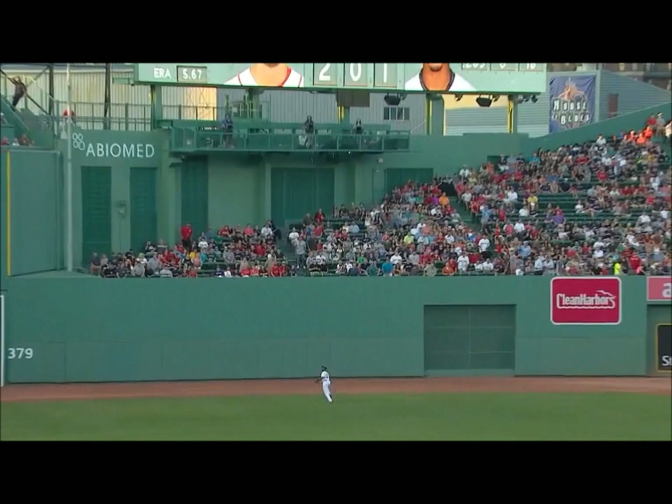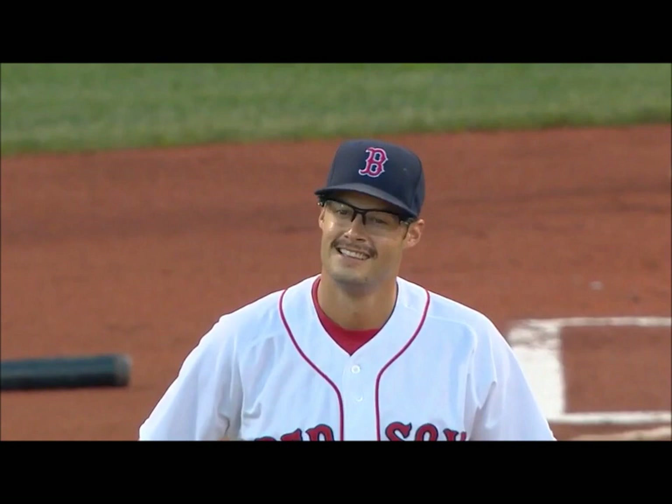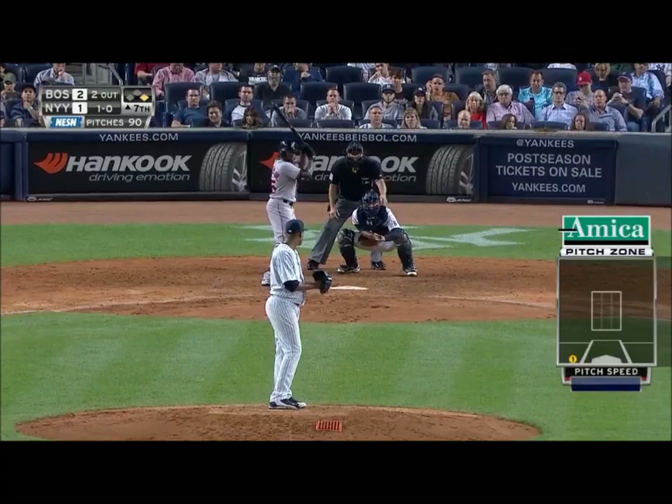To center field, and Bradley going straight back — but that is going to be caught! Oh my goodness, Jackie Bradley Jr. with a spectacular catch in center.